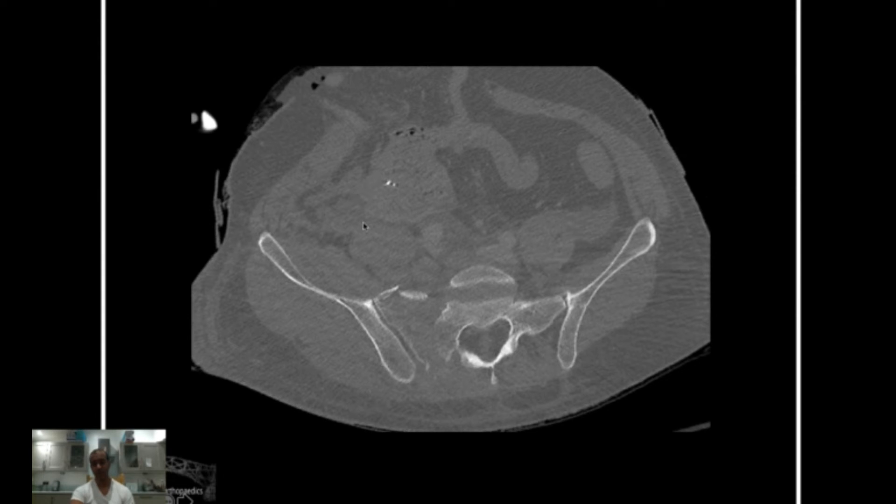He was transferred into a different major trauma centre. He had a damage control laparotomy and pelvic packing was performed, but it was performed by non-pelvic, non-trauma surgeons. We can see the pelvic pack in the intraperitoneal cavity — not really achieving much. It may have helped with some abdominal bleeding but probably didn't help with any pelvic ring bleeding.